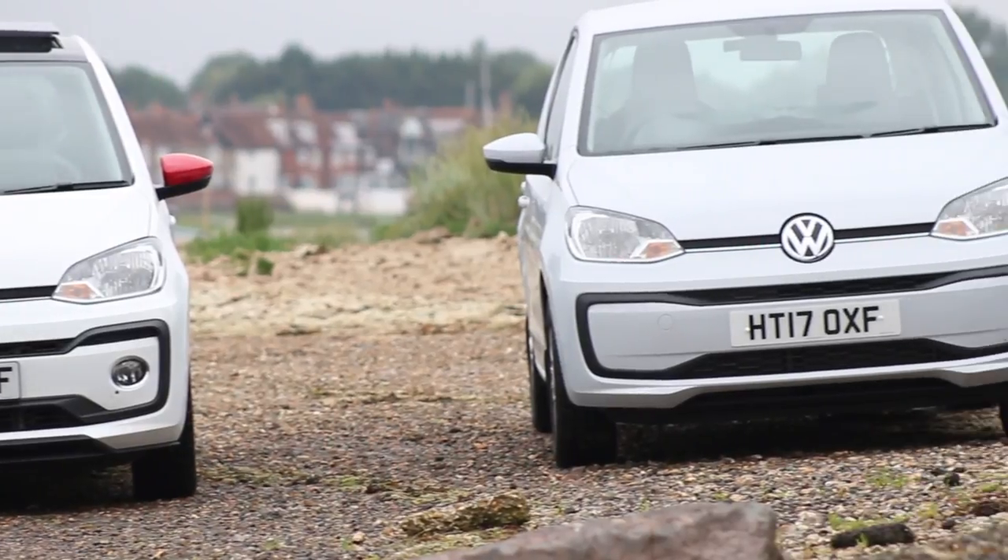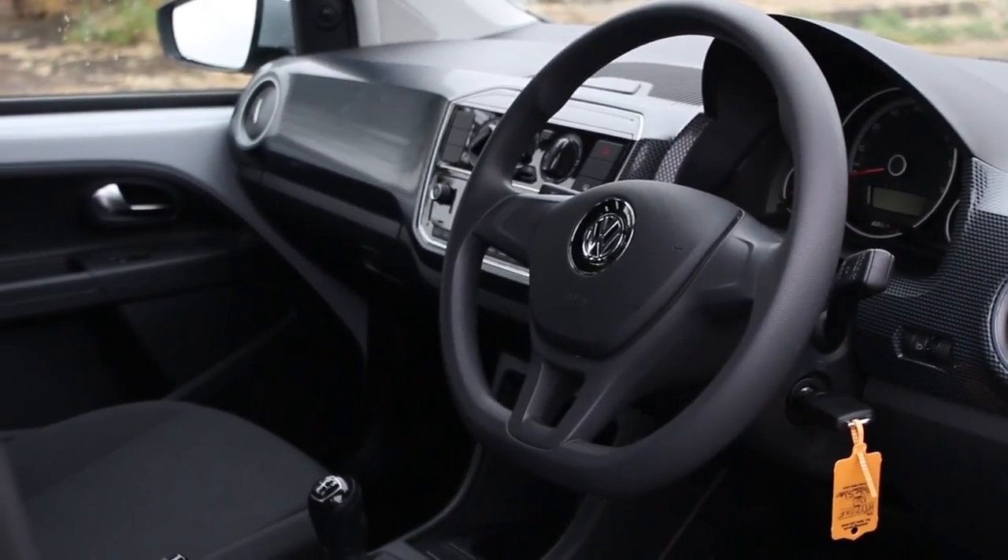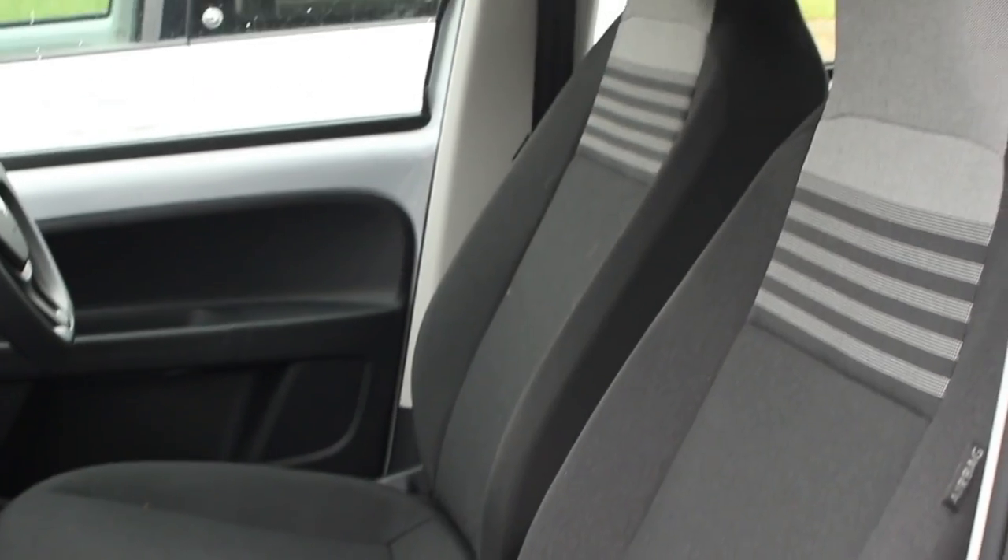My only advice would be that if you're looking at an Up, maybe look at a slightly higher spec. The bottom-end spec is very basic — you don't have any controls on the steering wheel and you have manual heater controls. For a little bit more money you get quite a lot more.